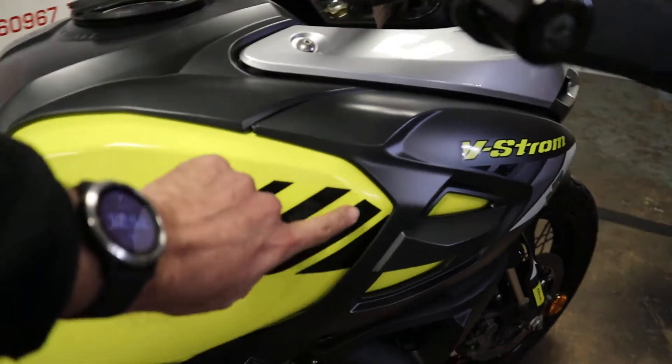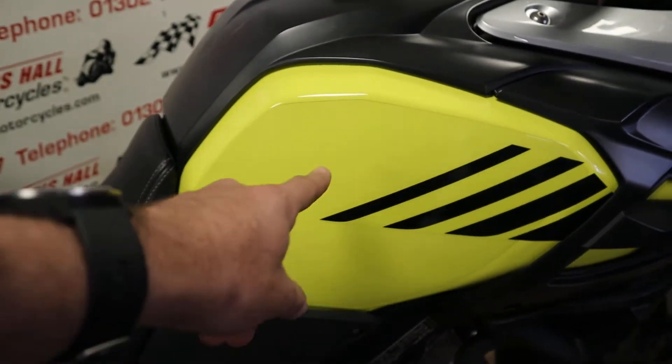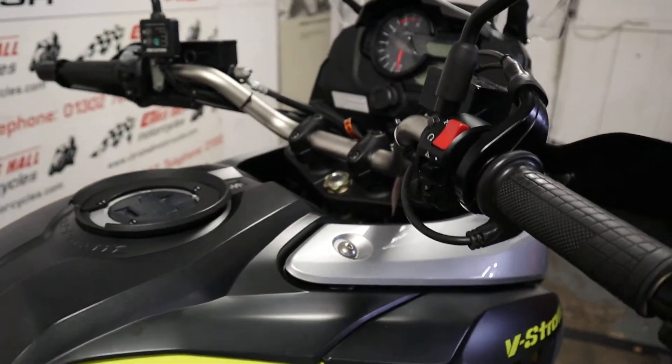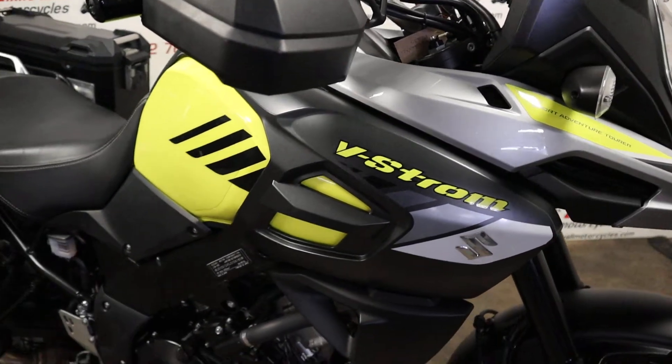It's got some real nice touches. You've got the clear protective film over the side of the tank. You've got the full luggage, the handguards, heated grips — some real nice extras on this bike. It is the ABS model as well.